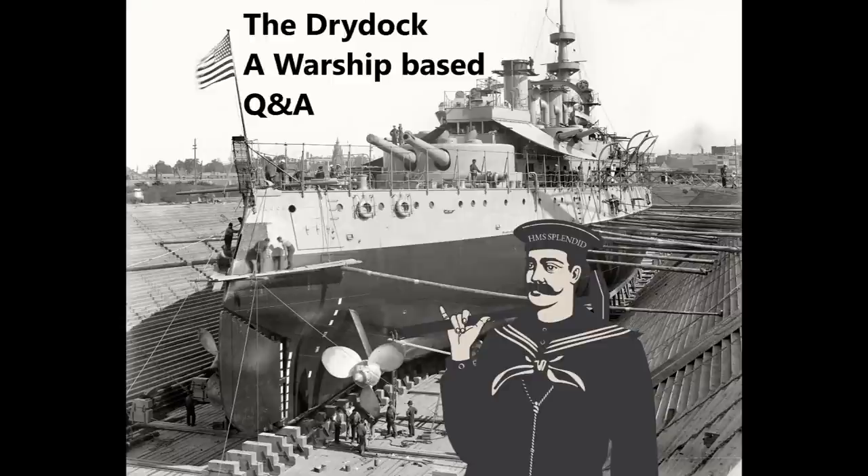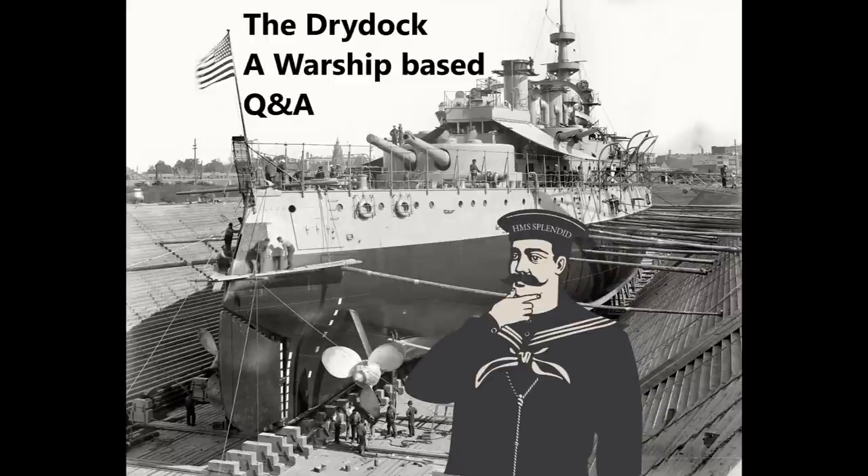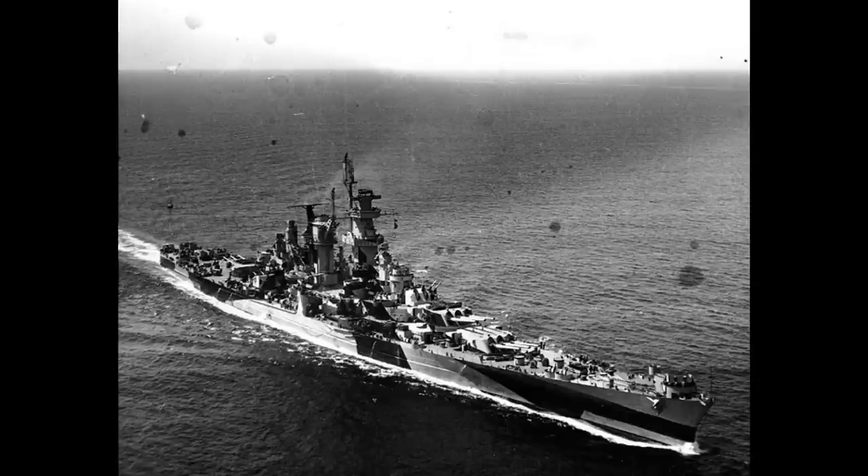Clay Pigeon asks how well the Alaska class would have fared at Jutland. The rest of the question puts the Alaskas on the Royal Navy's side, so given their speed and gun caliber they're probably going to get stuck with the battlecruisers. They are certainly the fastest capital ships on either side and have radar-directed guns that can outrange anything else on the field.